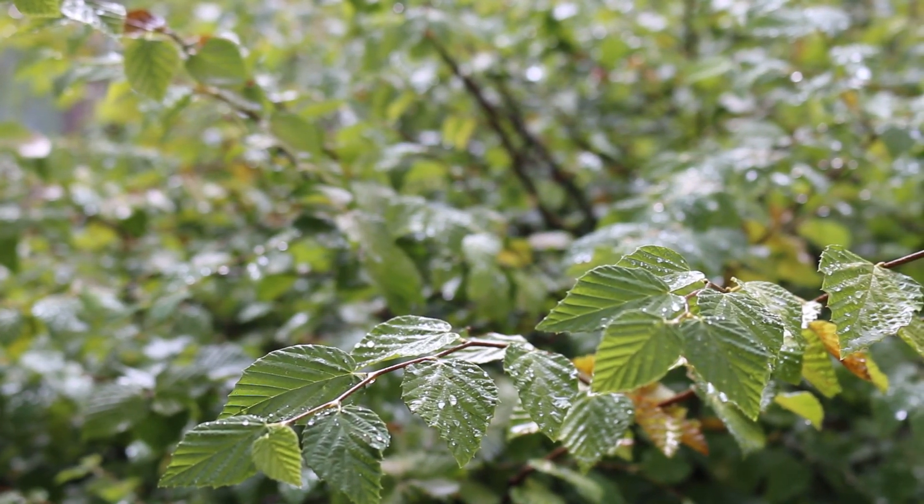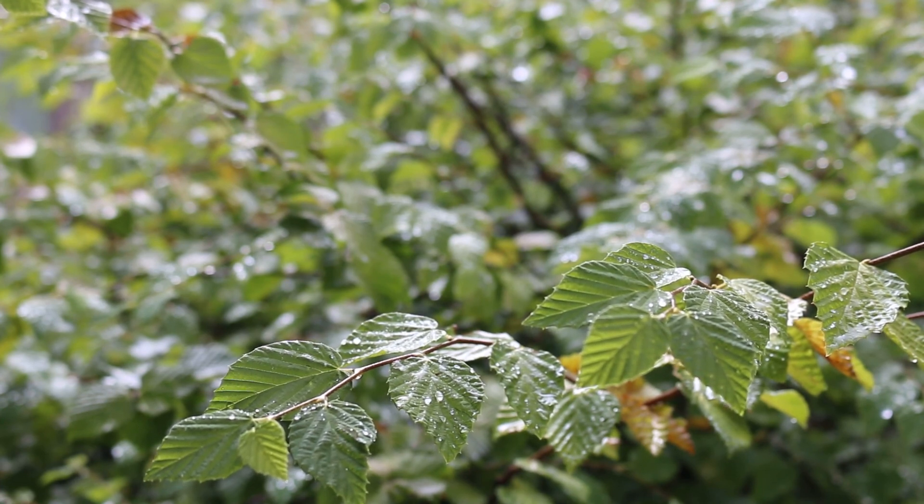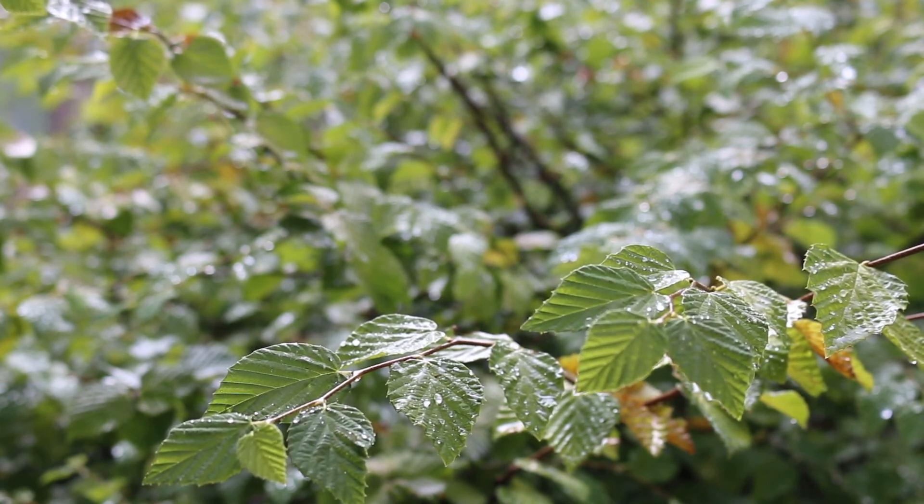Beautiful yellow highlighter, maybe even a little buttery yellow blooms in February to maybe even early March. Best grown in acidic, light organic soil — it's a beautiful shrub for the home landscape.